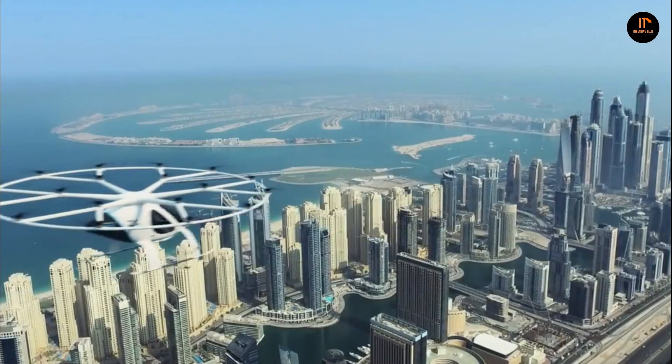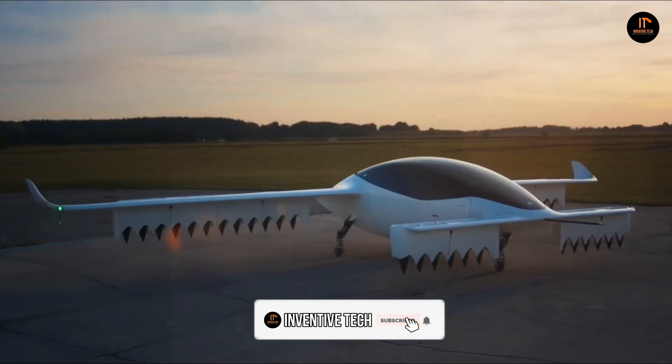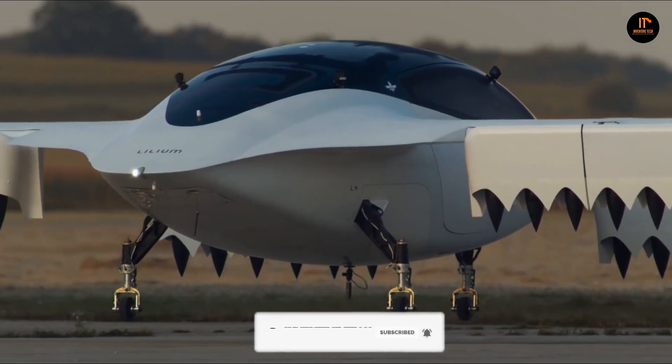Well guys, I hope you enjoyed this video. Which one of these flying cars from the list did you like the most? Let us know in the comments, and if you haven't subscribed to my channel yet, please do so. With that being said, we'll see you in the next video.